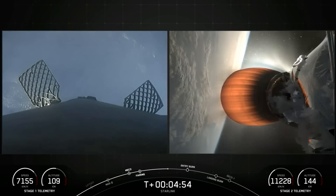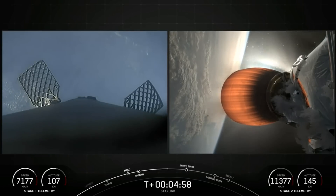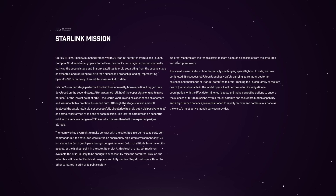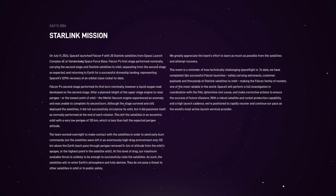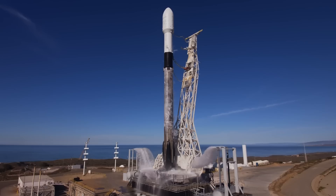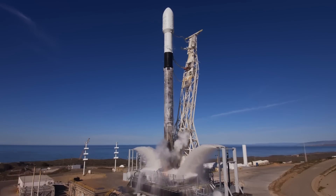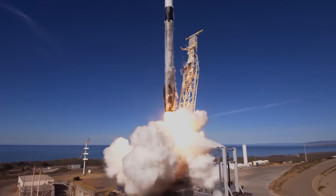On Thursday, July 11th, the SpaceX Falcon 9 rocket experienced a failure in its upper stage Merlin engine. SpaceX later confirmed that this event led to the total loss of the mission payload, which was 20 of the company's own Starlink satellites. What makes this particularly surprising is the rarity of any mishap with the Falcon 9 system, which has flown 364 consecutive missions across nearly 8 years without any issue related to payload delivery.